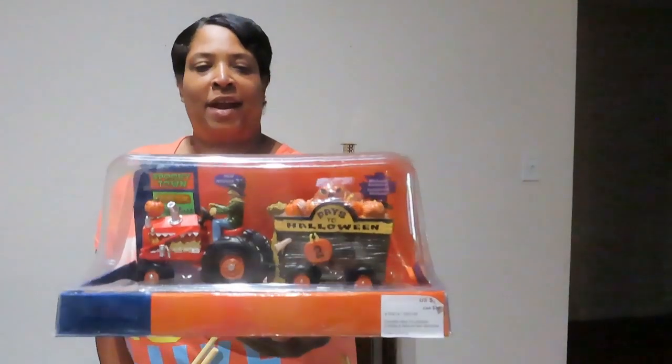Hey family, welcome back to the channel. I wanted to show you the things that I got from the Michaels dumpster. I know it was kind of hard to see the way their dumpster is set up — it's hard for me to angle the camera unless I'm wearing a body cam or something, but you got the gist of what was going on. So anyway, we're gonna start off with one of the items.